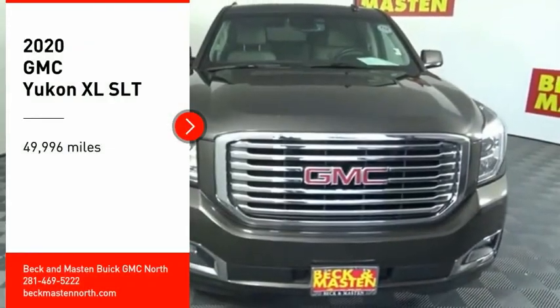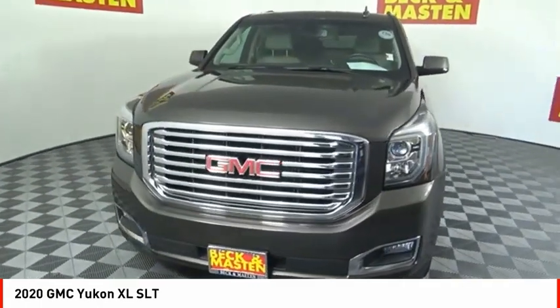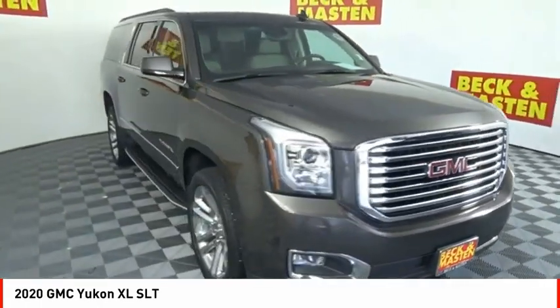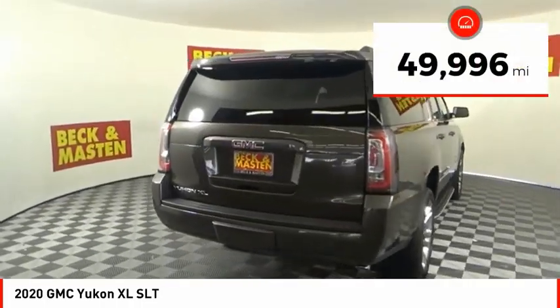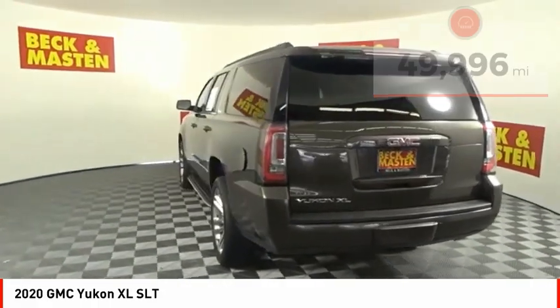Come test drive the 2020 Yukon XL. The GMC Yukon XL is a great choice for families who need a full-size SUV with maximum seating. The looks don't hurt either. This vehicle has less than 50,000 miles. Here are some of this vehicle's great options.